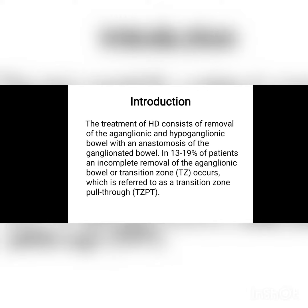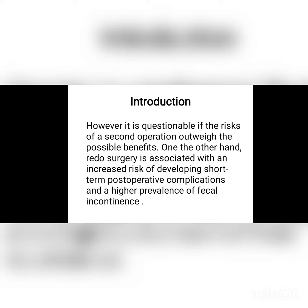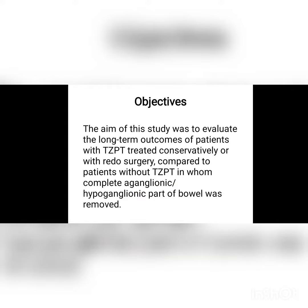Hirschsprung's disease is a common disease in pediatric surgical practice. Patients may present with several types of presentations such as constipation, delayed passage of meconium, history of assisted defecation, and Hirschsprung's disease may also present with complications such as Hirschsprung-associated enterocolitis.